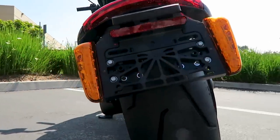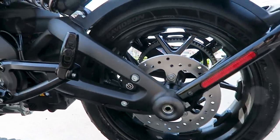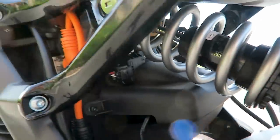120-millimeter width in the front, 180-millimeter width in the back. Just for a point of reference, 180 millimeter is the same width as a touring bike. So a pretty nice wide profile tire back there.